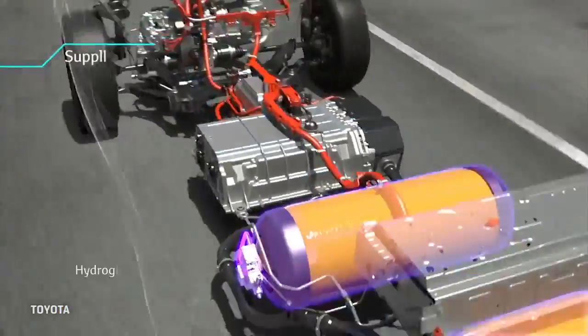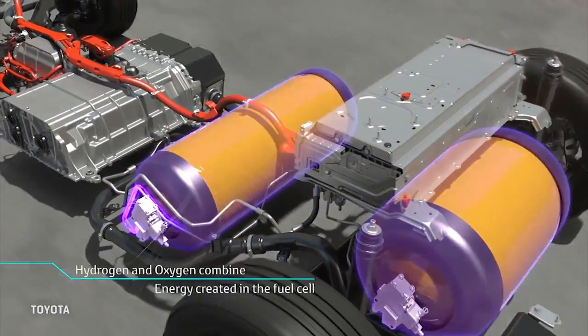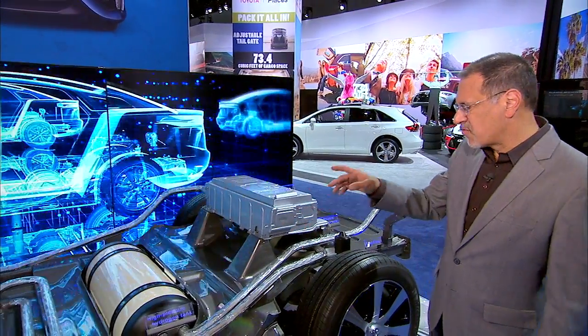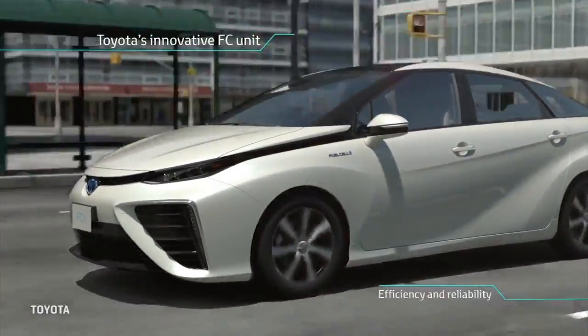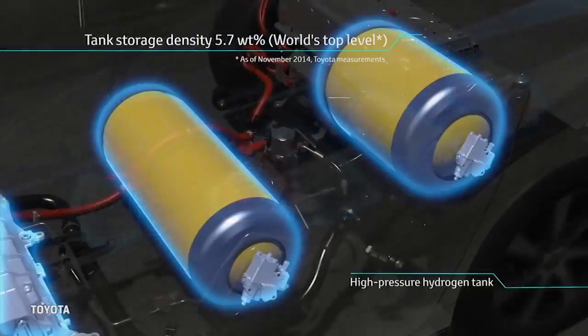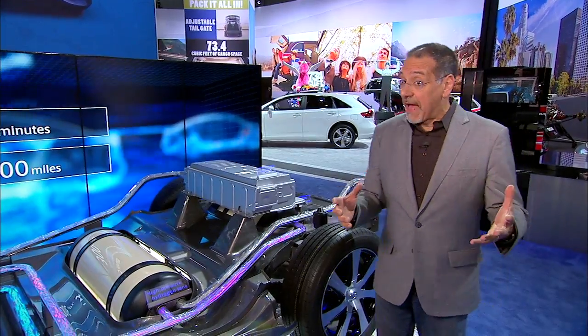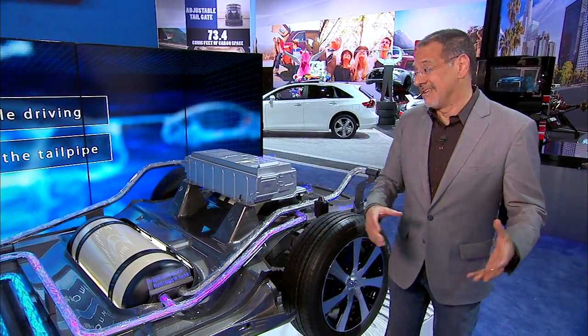Let's tour the guts of a Mirai. In the back, you've got not one but two hydrogen tanks — one around the axle line and one under the rear seat. Those are filled at 10,000 PSI with hydrogen gas that gets down to a liquefied level, but it's only about five kilograms total weight of hydrogen.